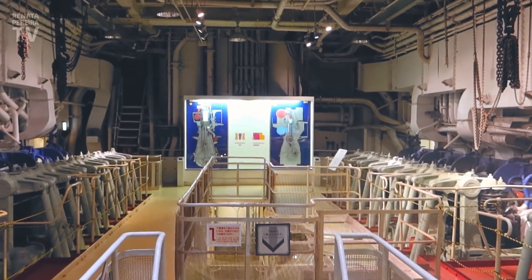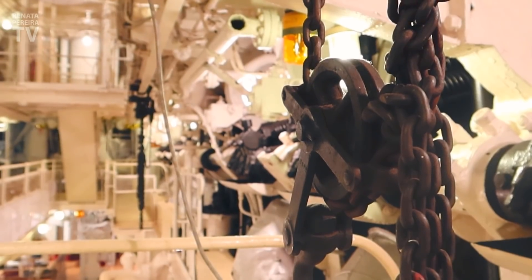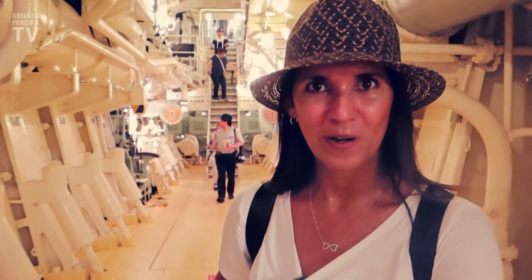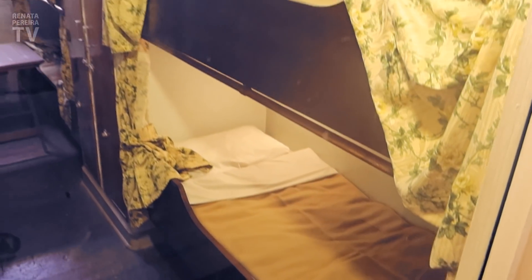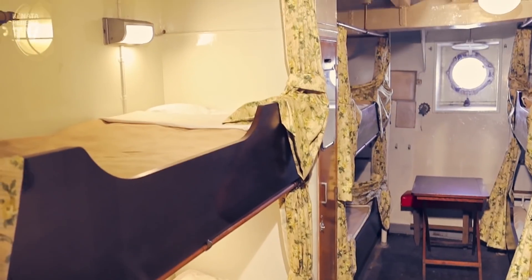Look at the engine room. This is the lowest part of the ship and it is so hot here — there's no air circulation. Can't imagine for people working at that time. Look at the third class — everyone sleeping together. Look at how sweaty I am.